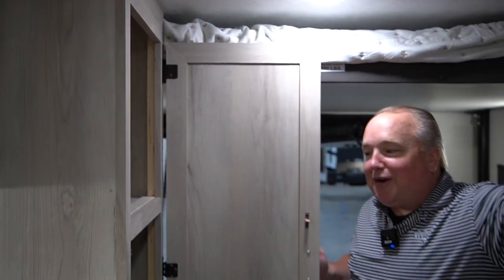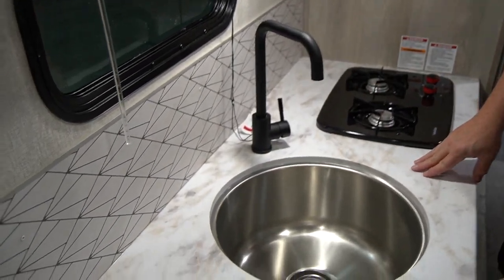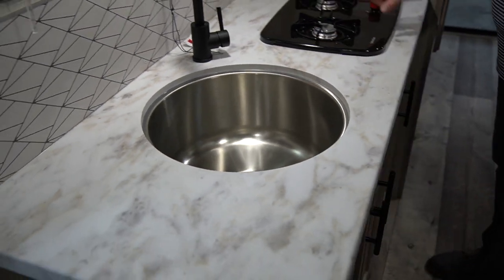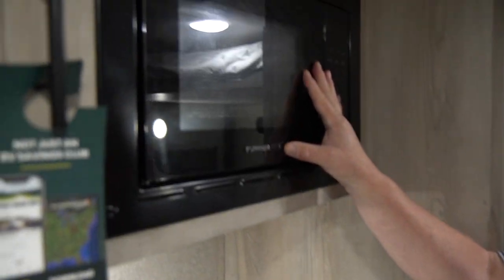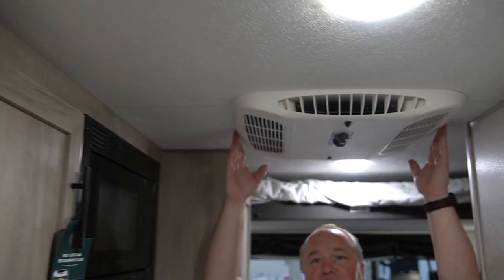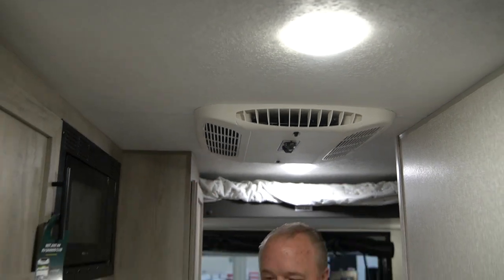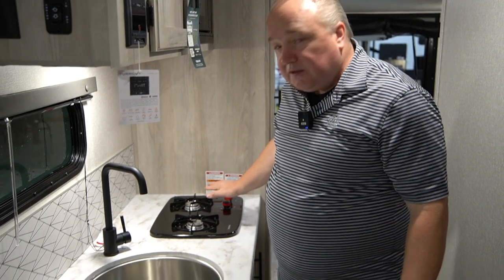Regardless of what your food desires are, we have enough space to hold all of it. Super nice deep sink — big enough to wash, let's say, a chili pot you cook out by the fire. Of course the double burner, an awesome Furion microwave, and up above we have an AC that's cool enough to cool this entire camper — no sweat. And for a 22-foot camper there's plenty of counter space as well.